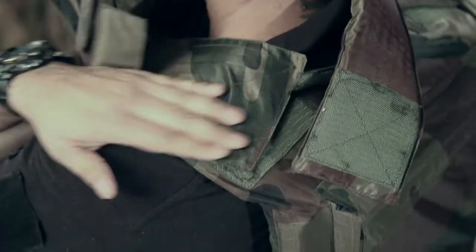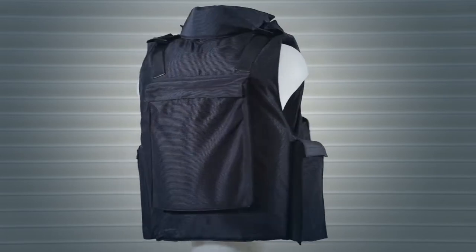Easily attached with a hook and loop attachment at the shoulder, the flat surface of the vest protects the spine from injury.